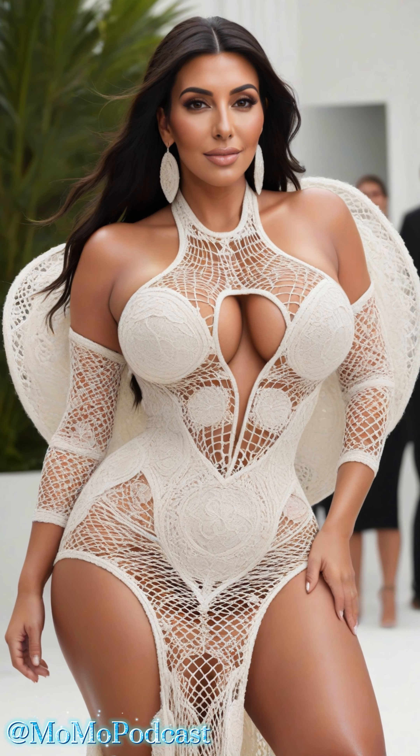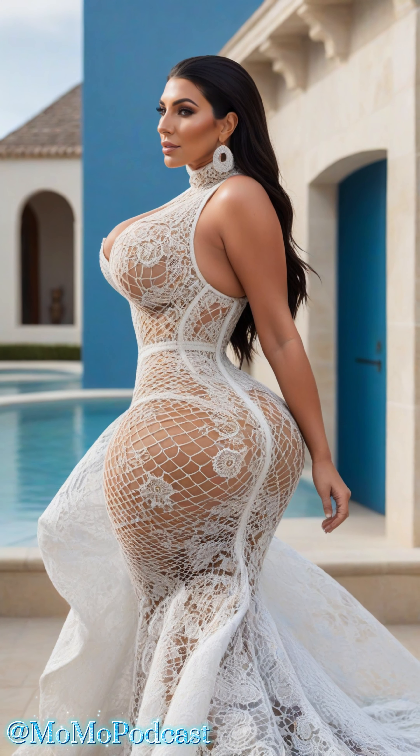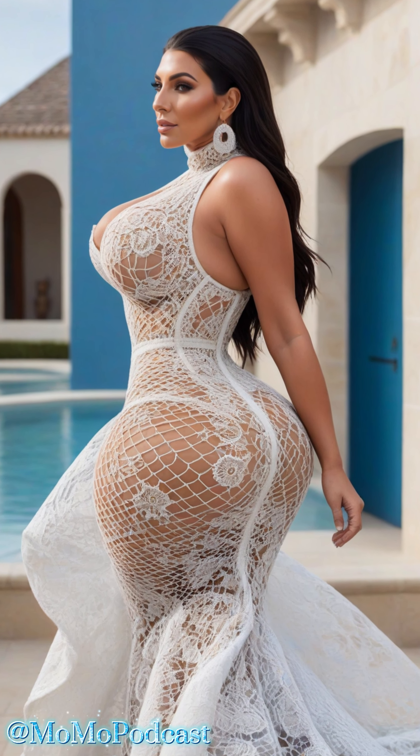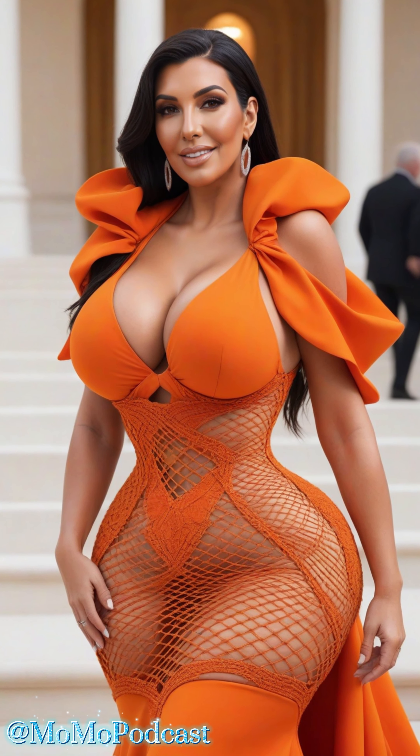Hello beautiful souls! Welcome back to Momo, your trusted source for timeless fashion and lifestyle tips. Today, we're diving into an exciting topic: the complex mesh hollow dress.